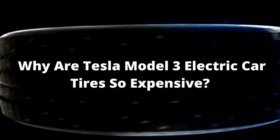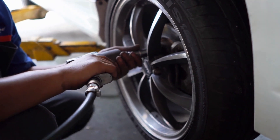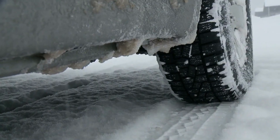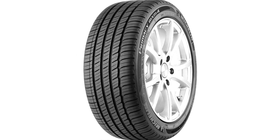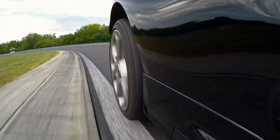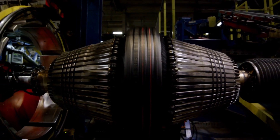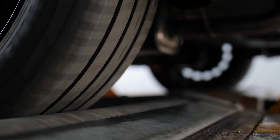Why are Tesla Model 3 electric car tires so expensive? The purchase of a new Tesla Model 3 electric car comes with four Michelin Primacy MXM4 tires. These tires are mounted on 20-inch wheels, are designed to carry the electric car's weight at high speeds, and are meant to last a long time. The MXM4 tires are produced for premium sedans and can even be used on smaller SUVs. The asymmetric pattern and the zigzag grooves of the tire's tread design give them greater lateral stability, excellent traction, and enhanced road contact. To examine the quality of any automobile tire, its treadwear rating, traction rating, temperature rating, and average expected mileage must be examined.